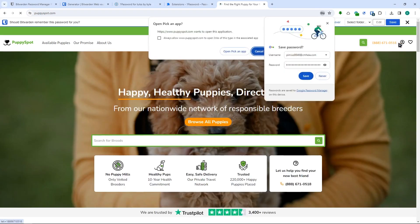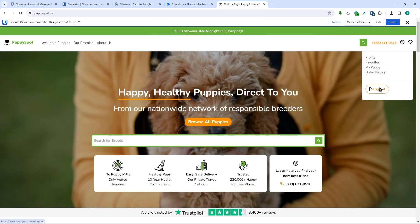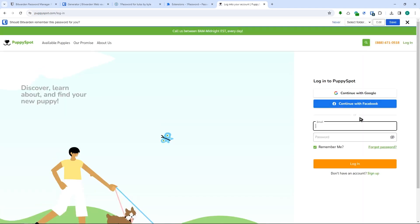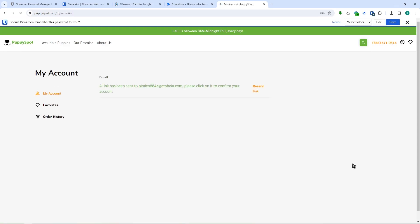After creating the account, when you log in with saved information, all you have to do is click on the email field and it will autofill the email and password. One or two clicks is all it takes to log in, which is quite good for Bitwarden.